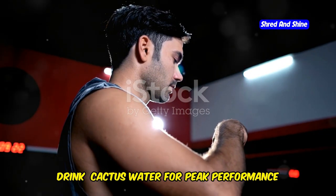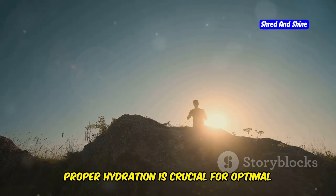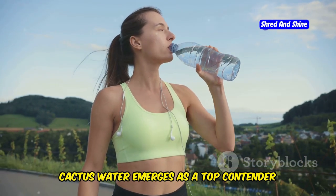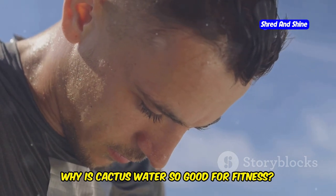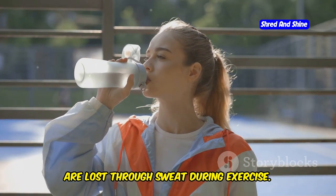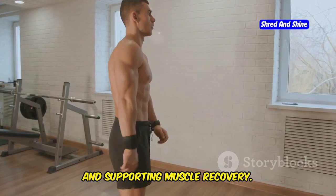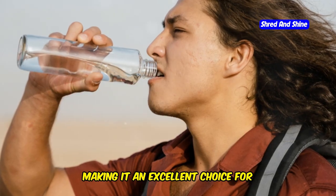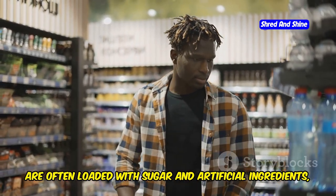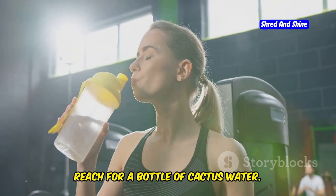Fuel your fitness with nature's sports drink — cactus water for peak performance and recovery. Whether you're a seasoned athlete or just starting your fitness journey, proper hydration is crucial for optimal performance and recovery. Cactus water emerges as a top contender among natural sports drinks. Electrolytes like sodium, potassium, and magnesium are lost through sweat during exercise, and replenishing them is essential for preventing dehydration, reducing muscle cramps, and supporting muscle recovery. Compared to commercial sports drinks often loaded with sugar and artificial ingredients, cactus water offers a cleaner and healthier alternative.